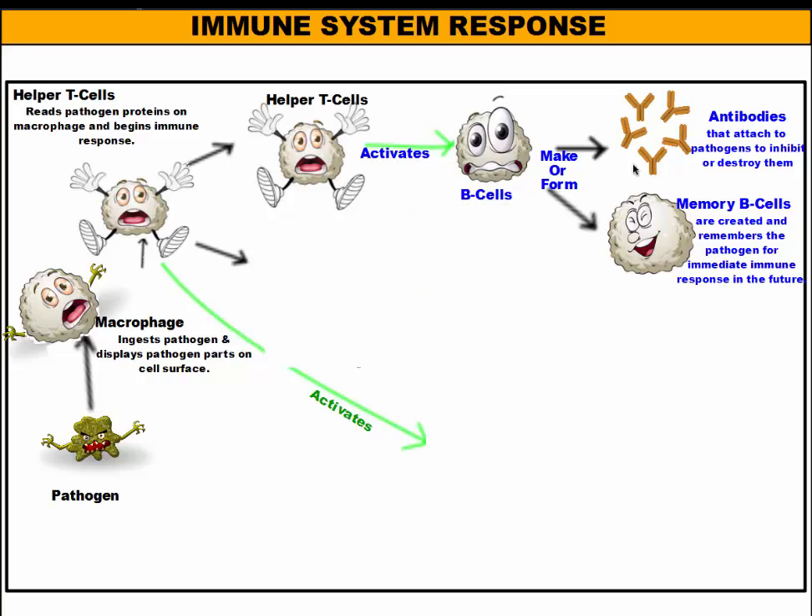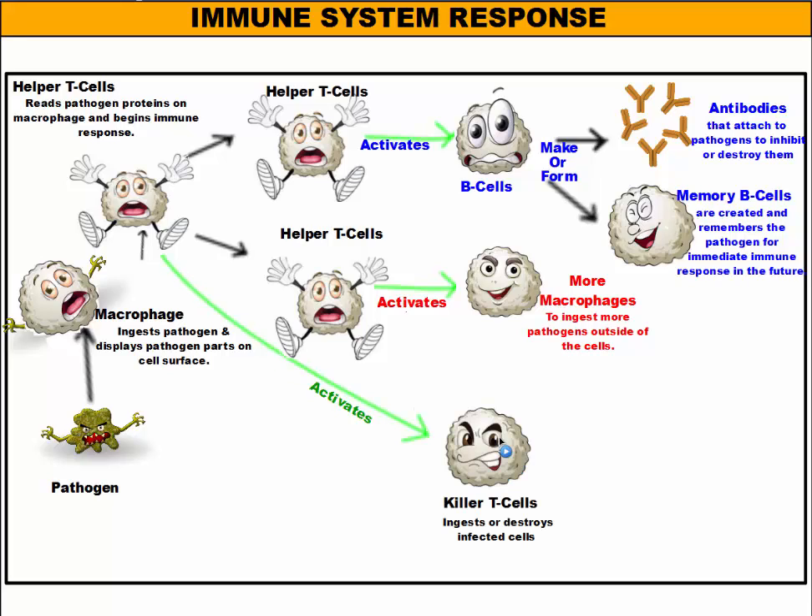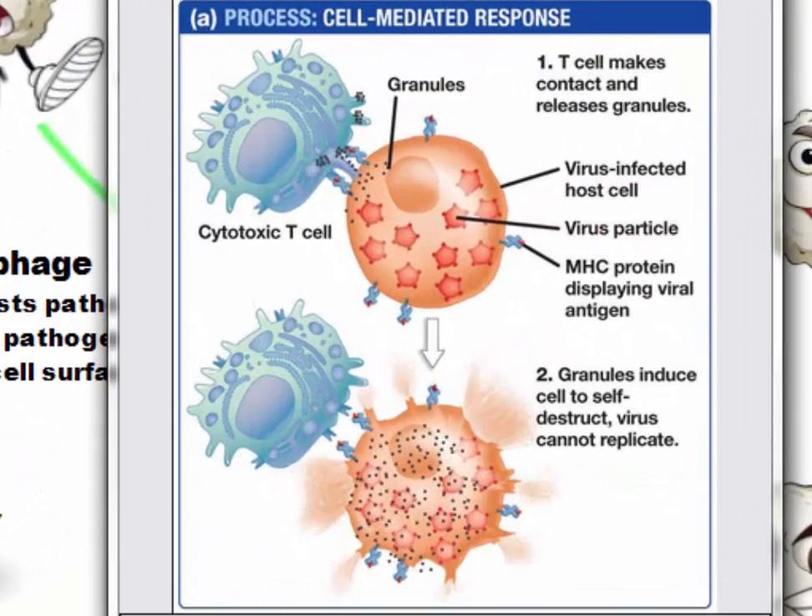In addition to B cells activating antibodies and memory B cells, the helper T cells will activate more macrophages so we have more cells going around eating more pathogens. And last but definitely not least, your killer T cells will also be activated. Killer T cells go around and destroy all of your infected cells to shut them down from being pathogen factories making viruses. The killer T attaches to the surface of the infected cell and dumps granules into it — these granules cause the cell to self-destruct, shutting down the factories making viruses so we have fewer viruses to fight and our infection is not as bad.